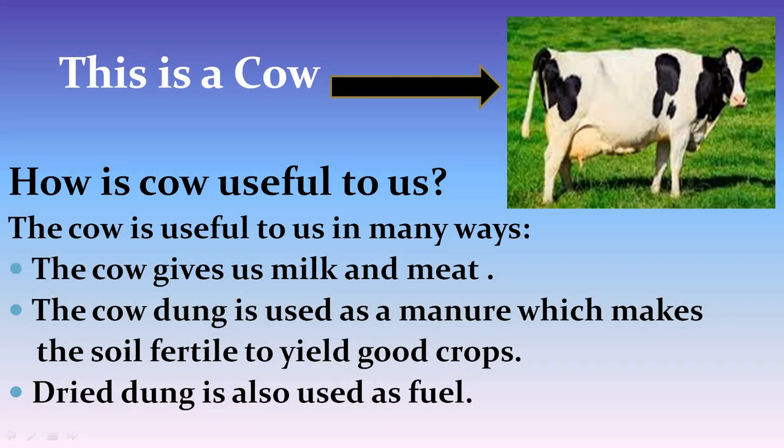This is a picture of a cow. How is cow useful to us? The cow gives us milk and meat. The cow dung is used as a manure which makes the soil fertile to yield good crops. Dried dung is also used as fuel.